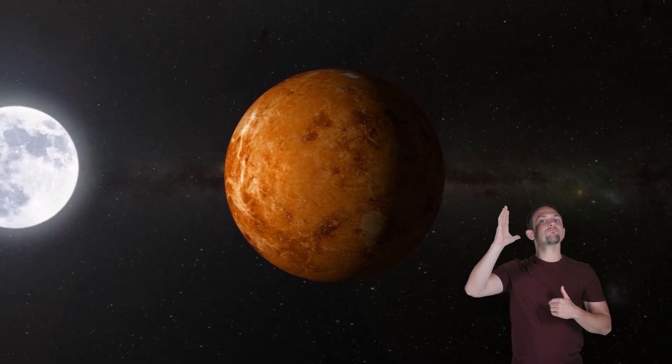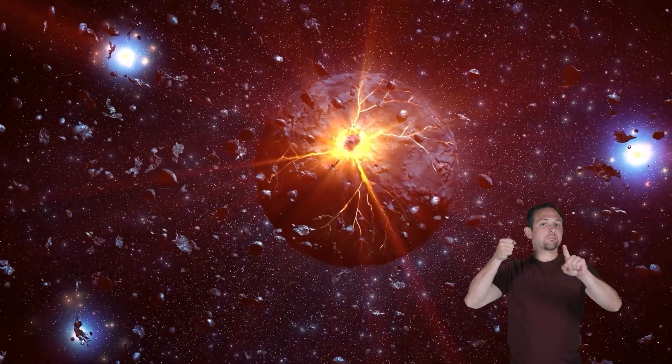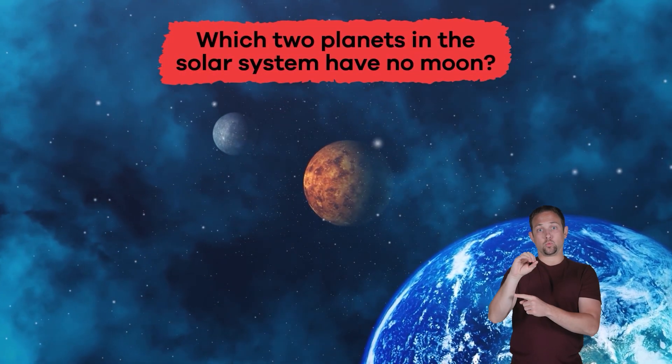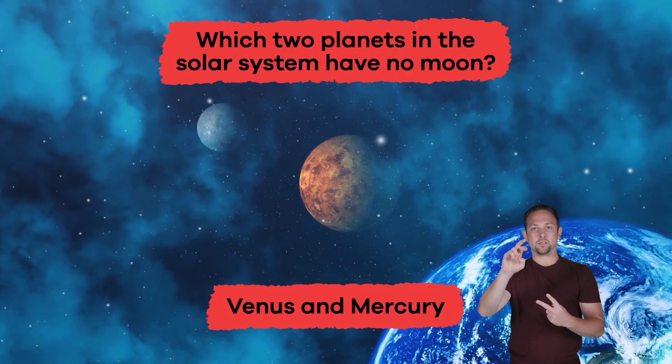Here is an interesting fact. Venus has no moons. Some scientists think that Venus may have had a moon at some point in the past, but that a big space collision knocked it out of orbit. Regardless, it joins Mercury as one of the two moonless planets in our solar system. Which two planets in the solar system have no moon? Venus and Mercury.